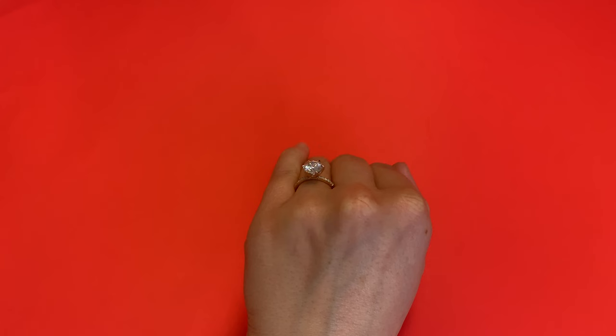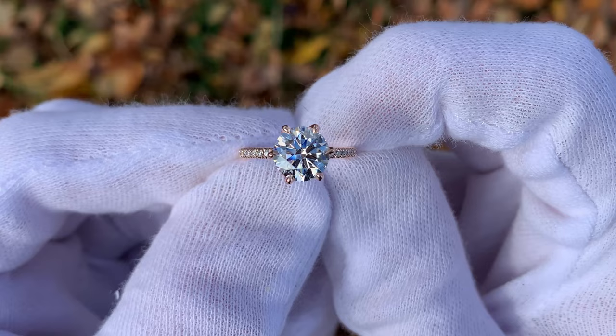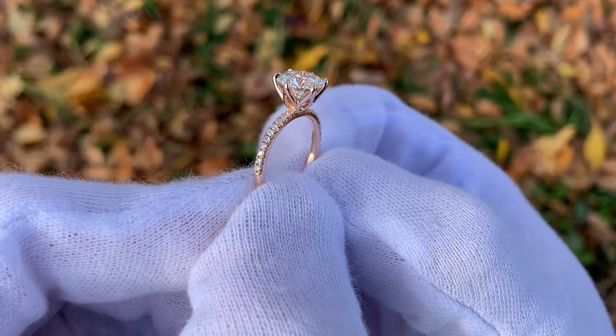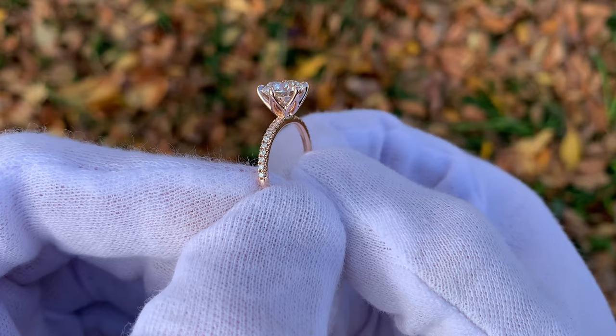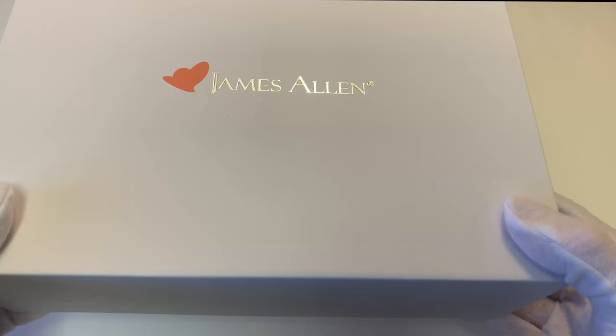The next thing you need to know about James Allen is how the return process works. You have 30 days to send back your ring for any reason — you have to be 100% satisfied, and if you're not, you can send it back within 30 days. When you order your ring, it takes typically about two to three weeks to officially ship because they have to get the diamond, make the ring, do all the quality assurance, and then ship it out. You have 30 days from the day it ships, and they do overnight shipping, so you'll receive the ring the next day, usually by around 10:30 via FedEx.